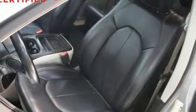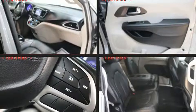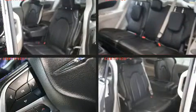Third row seats provide an even greater maximum passenger capacity. Chrysler also prioritized safety and security by including front side impact airbags, traction control, a security system, and four-wheel disc brakes with ABS.